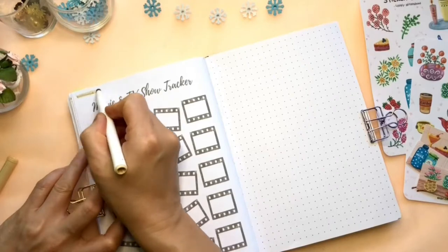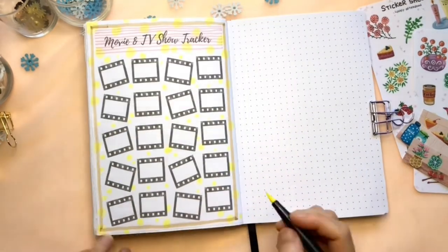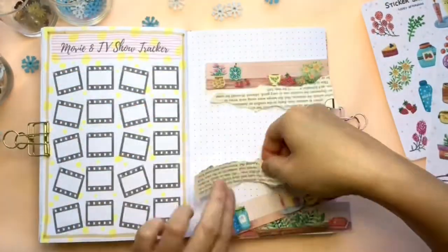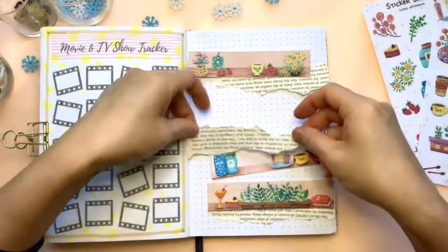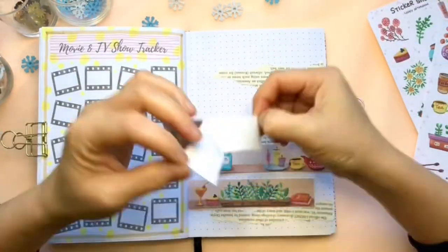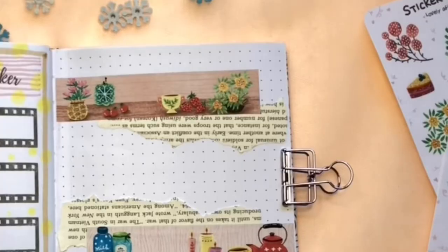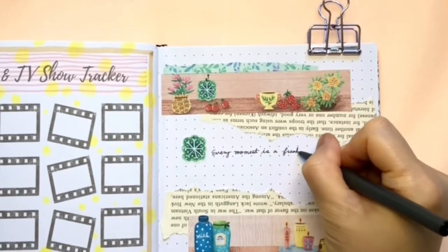Next is the movies and TV tracker and another quote page. This is the free printable for you this month — please check out the link down below in the description to get it. Now I'm making another quote page using my rectangle sticker sheets. I'm writing two quotes: the first is 'Every moment is a fresh beginning' by T.S. Eliot, and the second is 'Whatever you do, do it well' by Walt Disney. I really need some inspiration for this month, so I'm adding an extra quote page to remind myself.